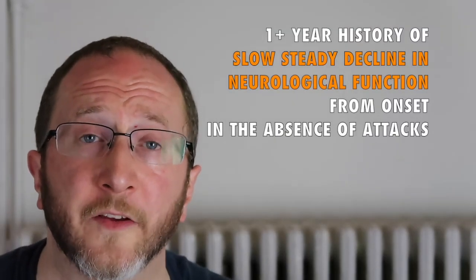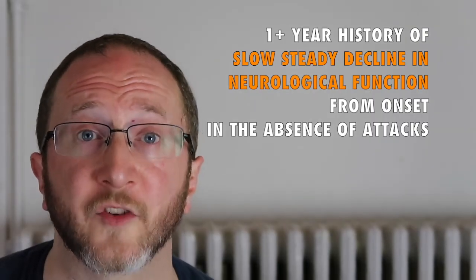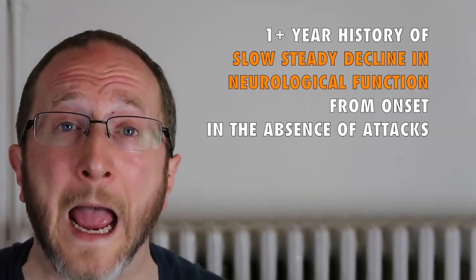Once you've established that the clinical history is suggestive of a slow steady neurological decline, suggestive of progression, and in the absence of attack, you look for supporting evidence.